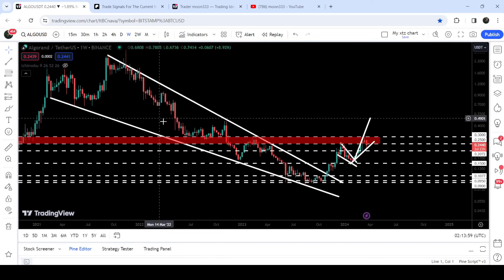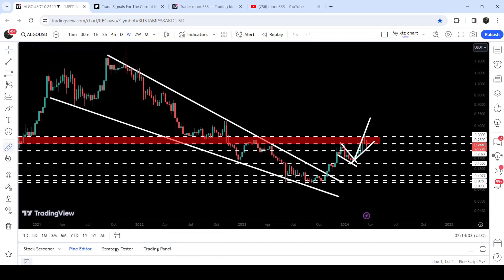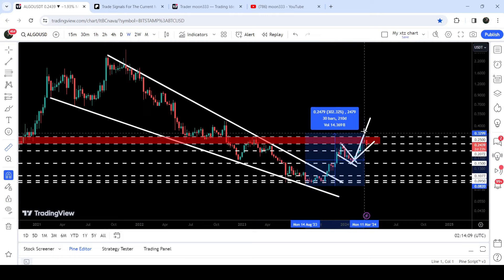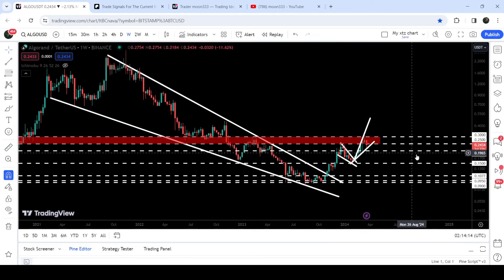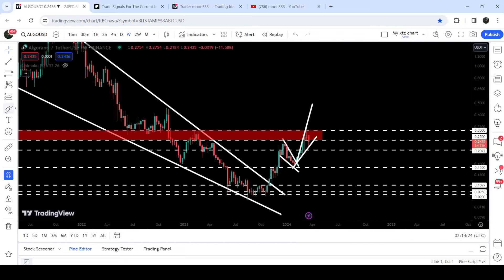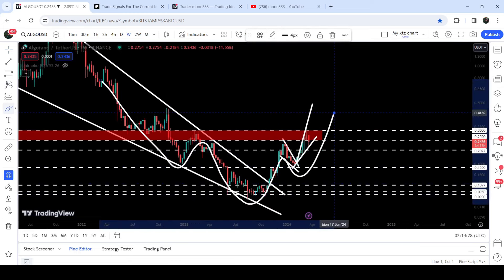Looking at the live chart, after the breakout we had a nice short rally. From when we were testing the support of the wedge up to the recent high, it has added more than 302%. However, it got rejected by this long-term resistance zone that starts from 25 cents and goes to 30 cents.